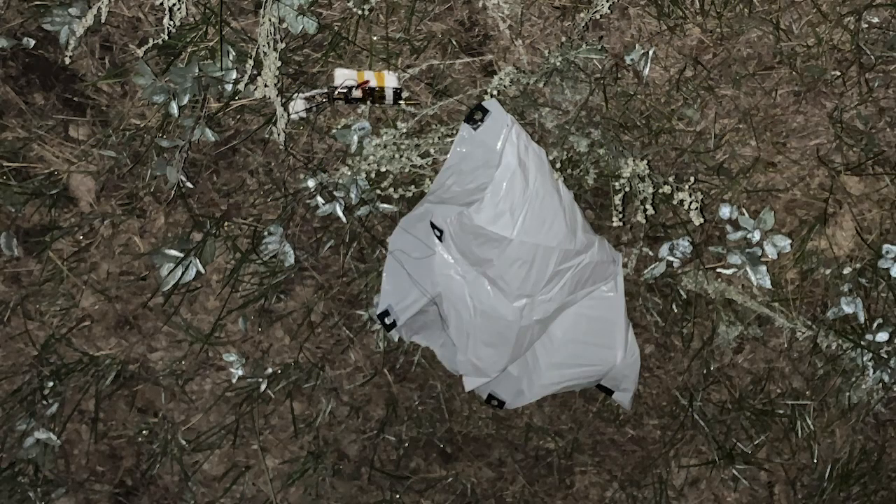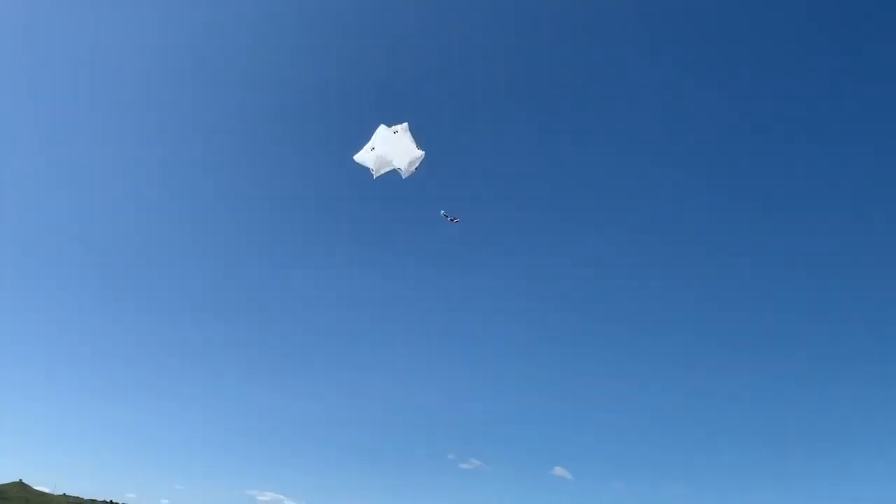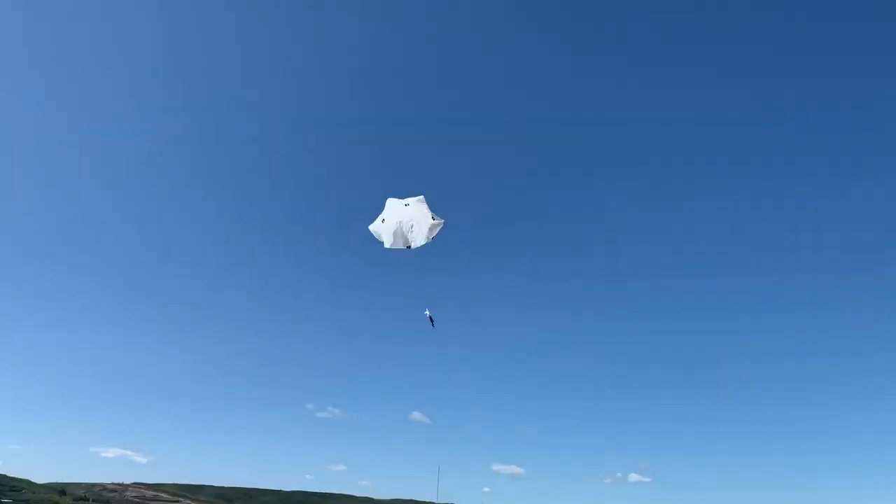Given calm conditions last night in southern Alberta, the probe was recovered a short distance away from where it was deployed, and the descent rate was measured at only 2.6 meters per second.